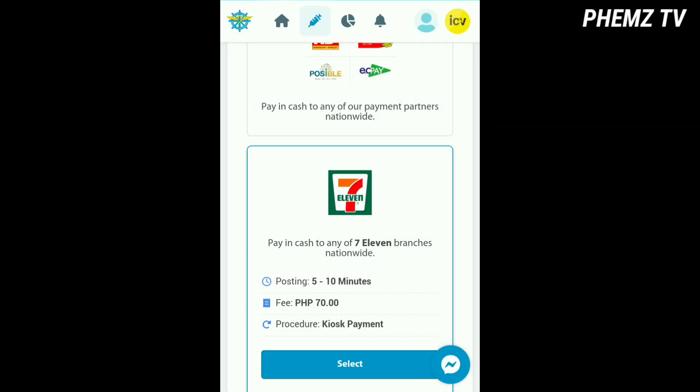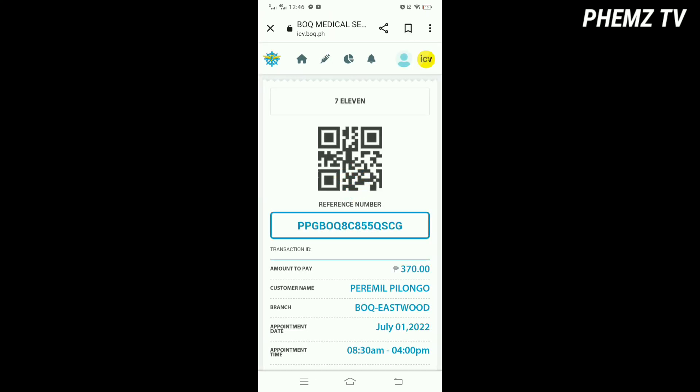Make sure to get the generated reference number — that's what you'll use to pay at 7-Eleven or any branch.